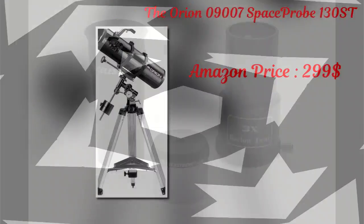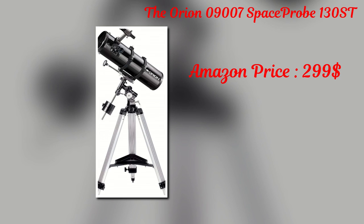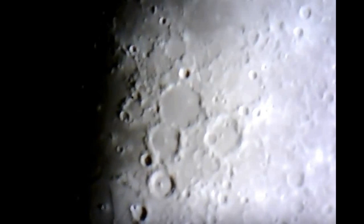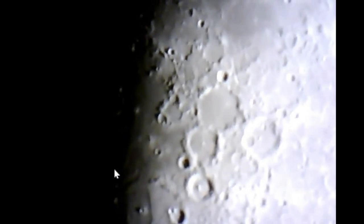The Orion 09007 Space Probe 130ST is a reflector telescope, and with a 5.1-inch aperture, it can deliver high-quality images of distant stars and galaxies. The large mirror within the optics tube gathers a decent amount of light and sends it to the eyepiece. The large aperture increases the brightness of distant star clusters, nebulas and galaxies, and the 24-inch optical tube is small and compact. With such a short tube, this telescope is easy to transport, and for wide-field performance, it's equipped with an f/5 focal ratio.